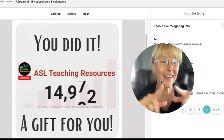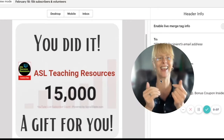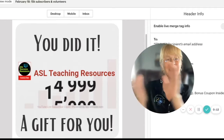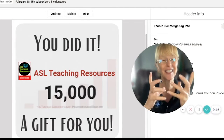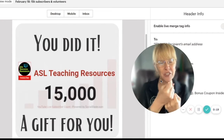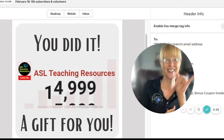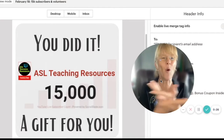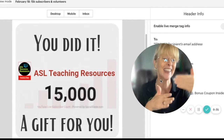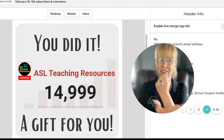If you've been thinking about learning sign language but didn't know where to start, we've got something for you. Congratulations — you are getting a gift! Thank you so much for your support and for subscribing to our YouTube channel at ASL Teaching Resources. Because of this, we're giving you all a gift. It is a limited time offer and will expire at the end of February, so go ahead and take advantage of it right now.